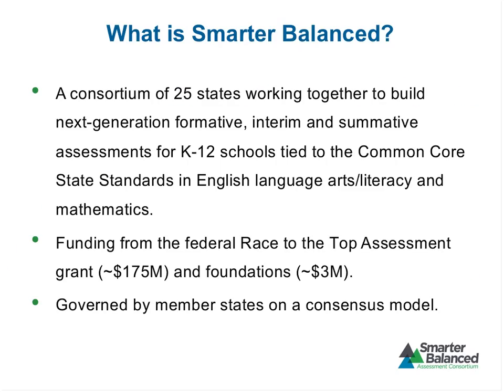So, what is this thing with the funny name called Smarter Balanced? It is not just a buttery spread. Smarter Balanced is one of two consortia of states working to build next-generation assessments tied to the Common Core State Standards in English Language Arts Literacy and Mathematics. We were funded primarily through a grant from the federal government as part of the Race to the Top program, with additional funding from private foundations. We are a state-led consortium governed by our member states — both K-12 and higher education representatives — using a consensus model.